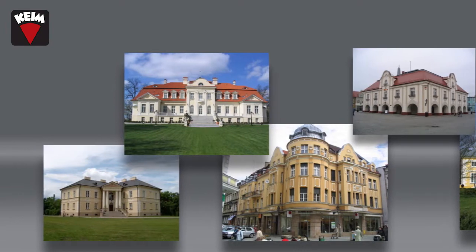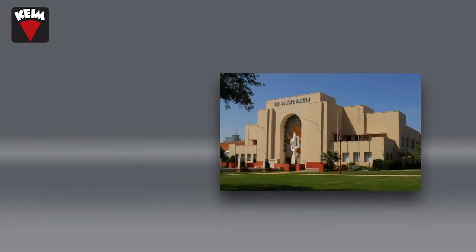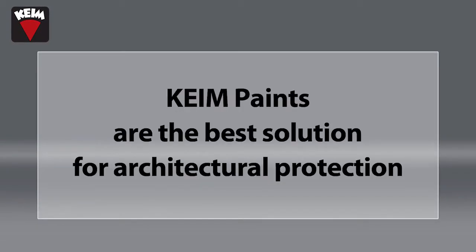Kyme Coatings are a highly durable silicate-based exterior paint that has been the choice of painting contractors for decades. Kyme Paints are the best solution for architectural protection.